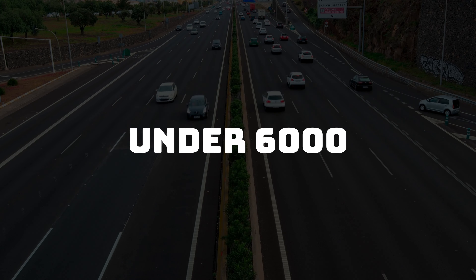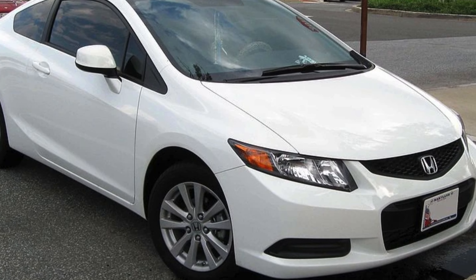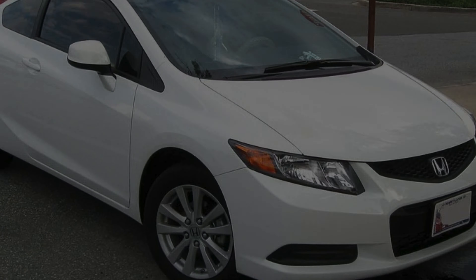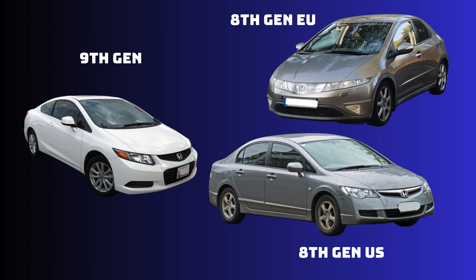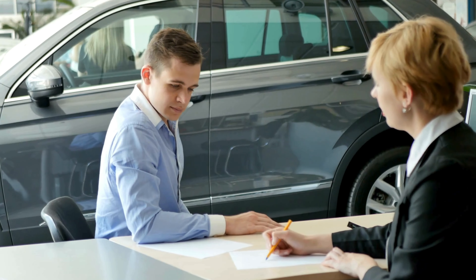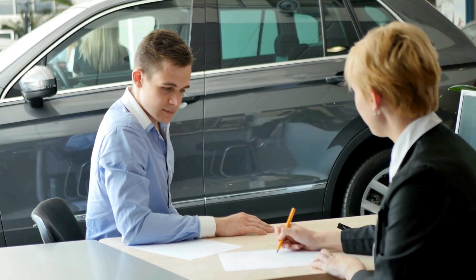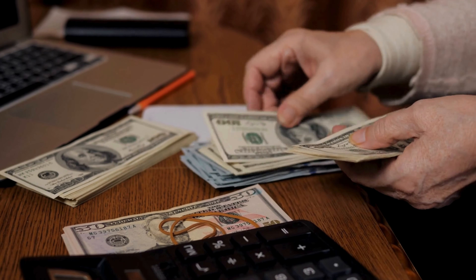Under 6000, I would say get yourself a Honda Civic. With this money you could find a 9th generation Honda Civic — the interior looks good and the exterior looks way better than the 8th generation. But if you're looking for something more fun to drive, you could try to find an E92 in this price range. That said, it's incredibly risky to buy a BMW under 10k, and personally I would pick the Civic and save up for the BMW later.